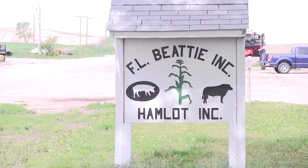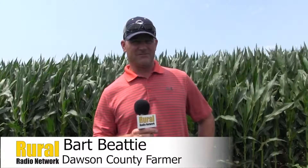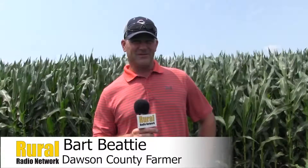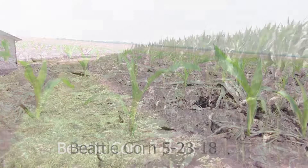Bart Beattie is the producer we're talking with again this week, and it's amazing the development this corn crop behind me has made since towards the end of May. It's been really, really fantastic, Clay. We've had a lot of heat units — this corn's really taken off, grown really fast. We've had a tremendous amount of rain. I believe since you were here last, we were at over eight inches of rain since we put the crop in the ground and got things going.